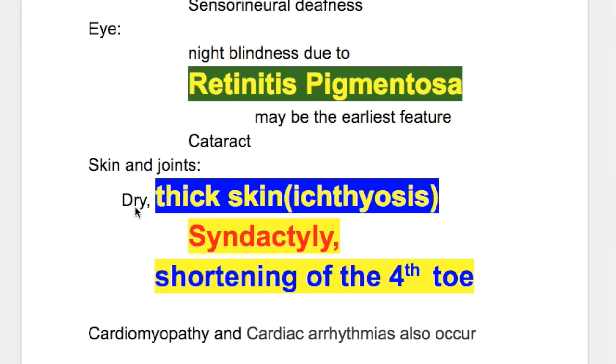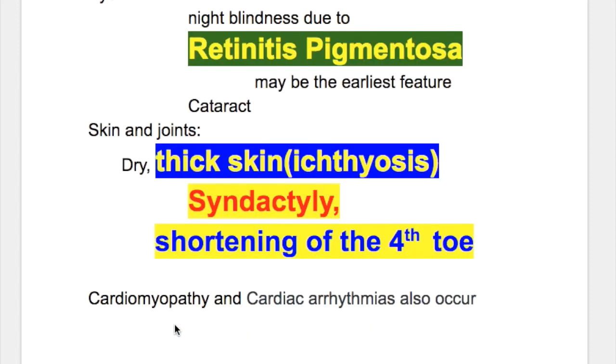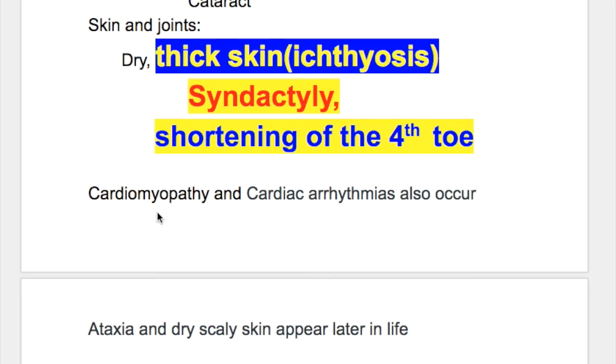Skin features include dry and thick skin with ichthyosis, syndactyly, and shortening of the fourth toe. In the heart, there is cardiomyopathy and cardiac arrhythmias.